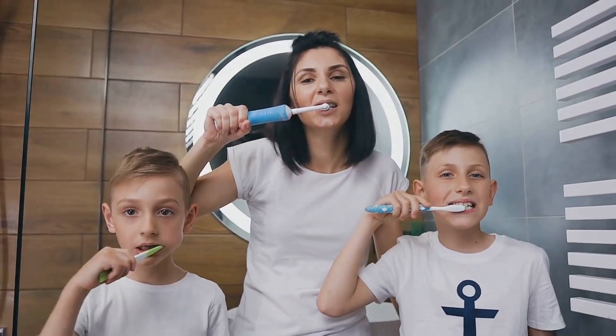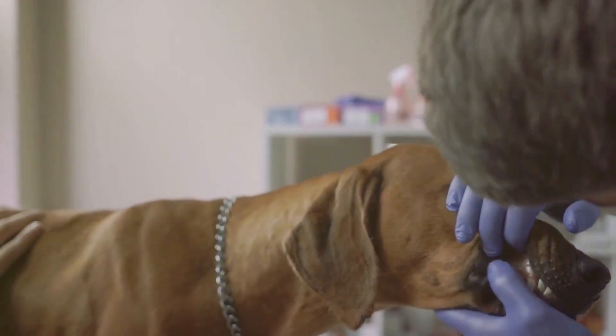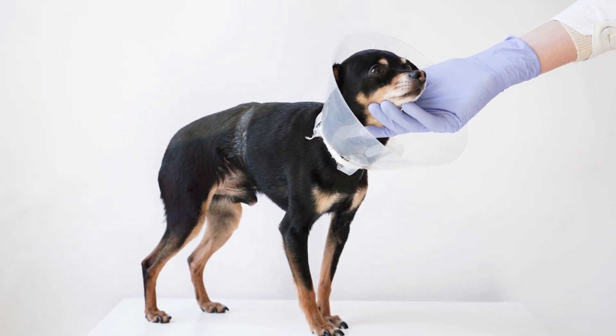We brush our teeth every day. We need to do the same for our dogs. Regular dental care can prevent problems, and it can also help us spot issues early on.